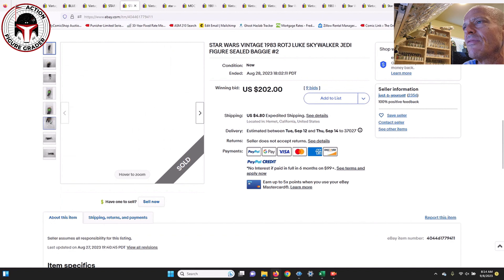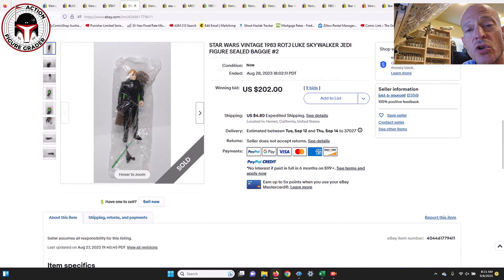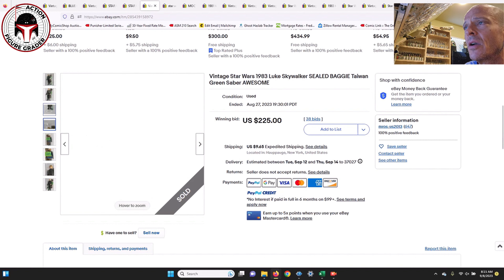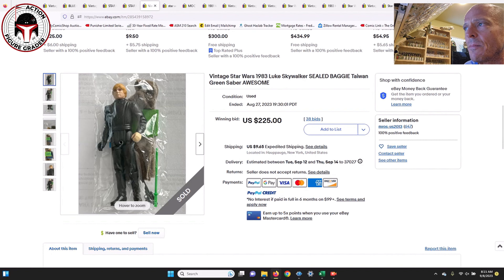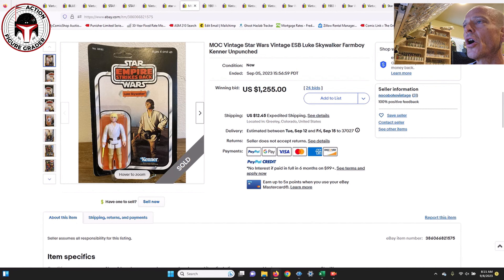There were four different baggies for Luke Jedi that all ended around the same time. One is a kind of overstock baggie with no writing on it — that one sold for $154. The Made in Taiwan baggie sold for $202. A slightly cleaner Taiwan baggie with fewer crinkles sold for $225 on 38 bids. The Hong Kong baggie also sold for $225. So the range across the three types — two Taiwan, two Hong Kong, and an overstock — was $150 to $225.